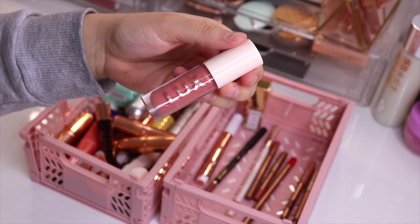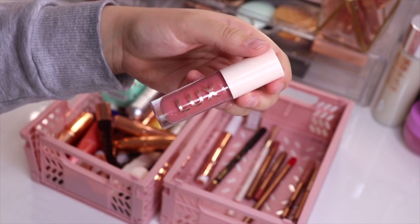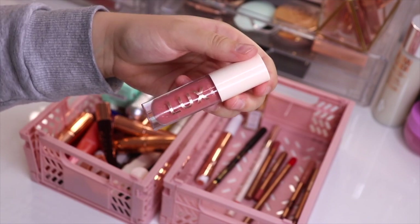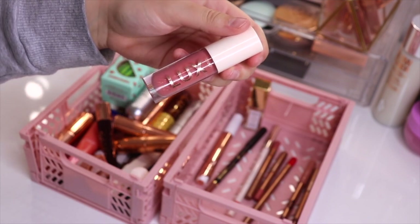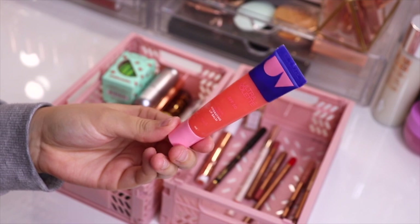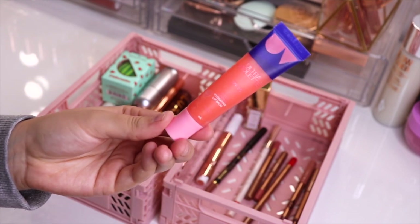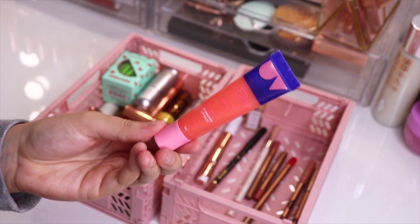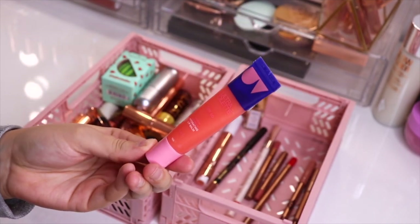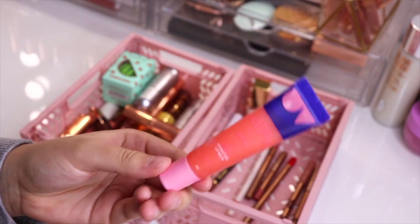I'm going to declutter this ColourPop lip oil. I know Kelly Goosh loved this a lot so I got it, but it smells really off. I don't know if I just got an expired one but it doesn't smell very nice and it also tastes a bit chemical, so I'm going to get rid of this because I don't feel comfortable actually using it. I'm also going to get rid of this ultraviolet SPF hydrating lip balm. I got this for the summertime but I ended up not wearing it much because it tastes really weird, and by next year the SPF will have decreased a lot, so this one is going to go as well.